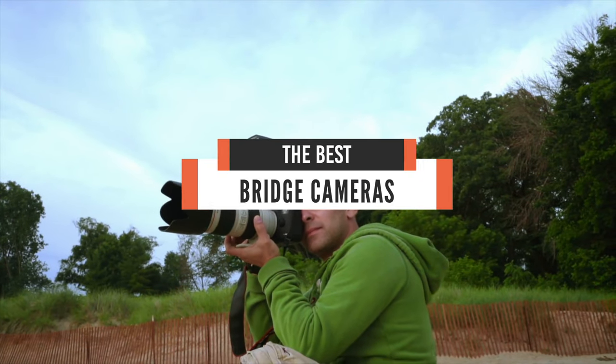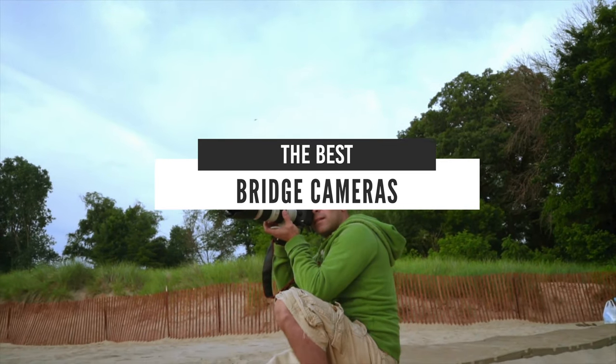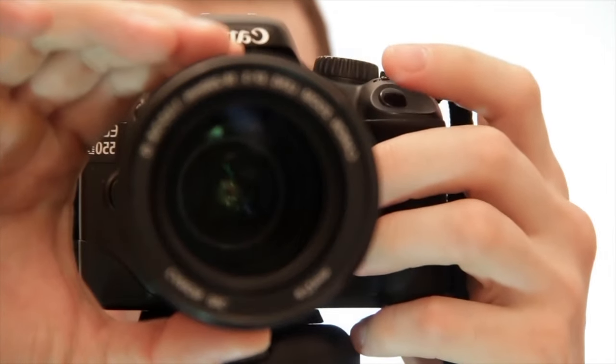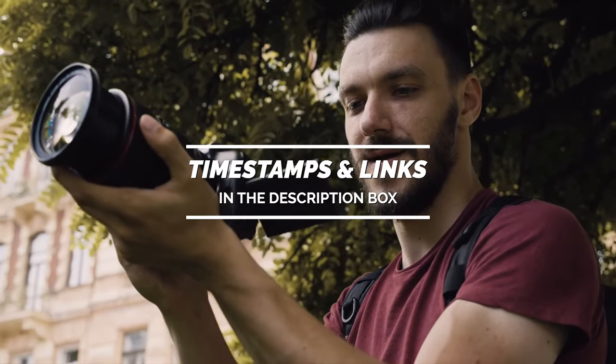Hello everyone! Today, we will take a look at the best bridge cameras in the market for 2021. I made this list based on my personal opinion, and I will try to help you find the right one for your needs. To see the most up-to-date prices and find out more information about these cameras, you can check out the links in the description below.